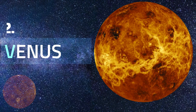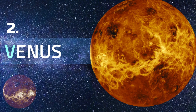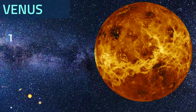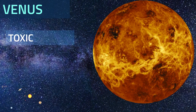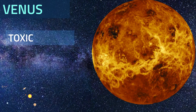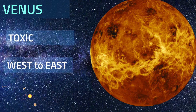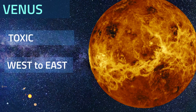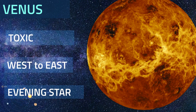Venus. The second planet from the Sun and Earth's closest planetary neighbor, it is often called Earth's twin because it's similar in size. Venus is permanently shrouded in thick, toxic clouds of sulfuric acid that start at an altitude of 28 to 43 miles. The clouds smell like rotten eggs. Because Venus rotates backward on its axis, the Sun rises in the west and sets in the east, opposite of what we see on Earth.